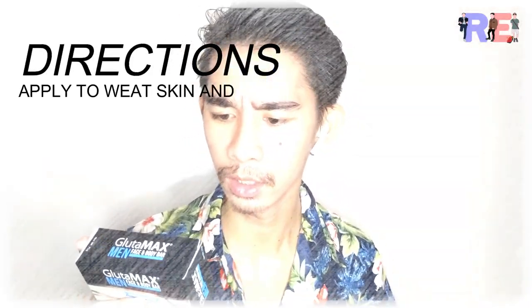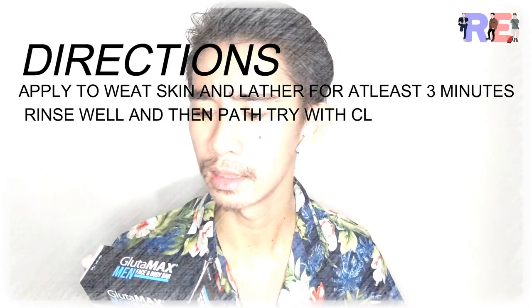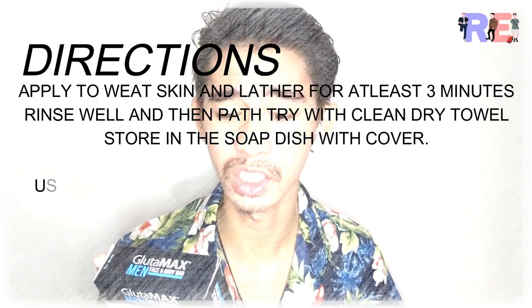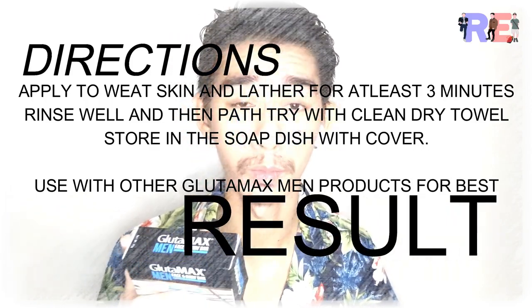Itong bar na ito ay 3-in-1 siya — meron siyang glutathione, vitamin C, and collagen. Yung directions: apply to wet skin and lather for at least 3 minutes. Rinse well. Pat dry with a clean towel. Store in the soap dish with cover.